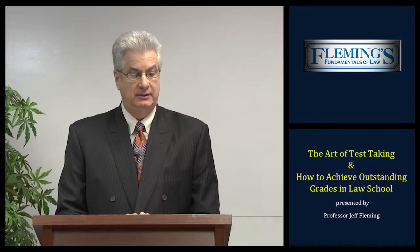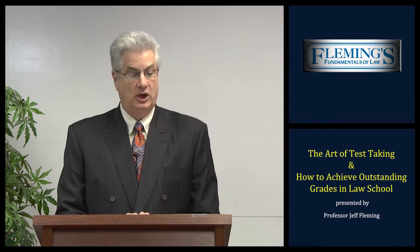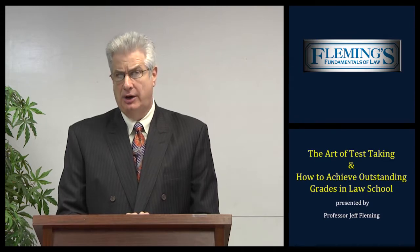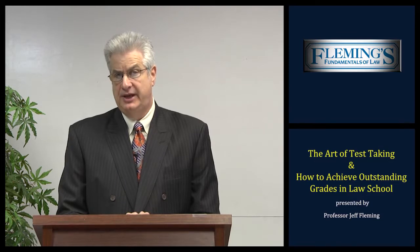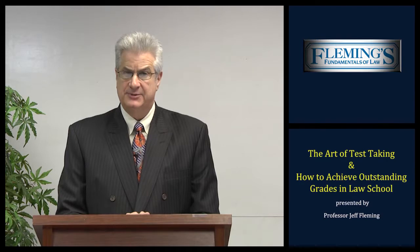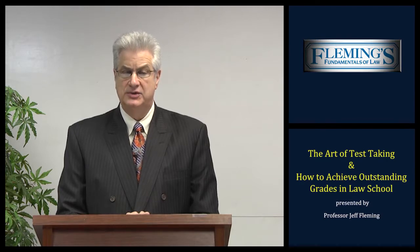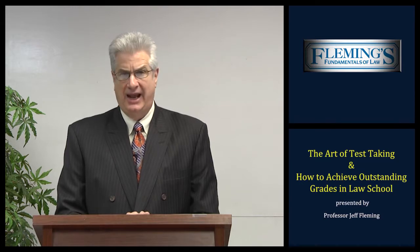My name is Professor Jeff A. Fleming. I am the co-owner of Fleming's Fundamentals of Law. I'd like to welcome you to today's presentation, The Art of Test-Taking. You may be viewing this presentation today either online or by DVD. Today's presentation we've broken down into two segments. Part 1: general information regarding the art of test-taking and how to achieve outstanding grades in law school.